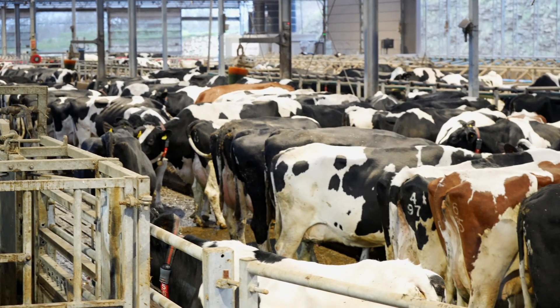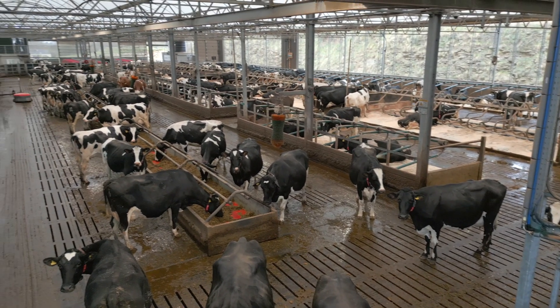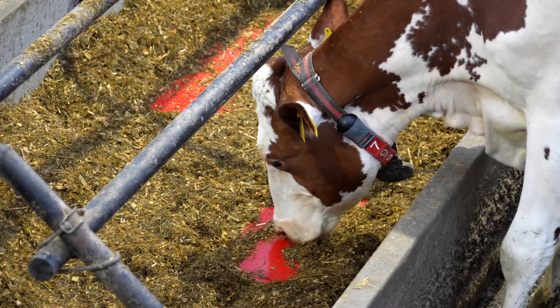Every case of lameness costs £300. If you've got 100 cows and 30% lameness within your herd, that's suddenly £9,000 a year. By early detection, we can use much less chemical, achieve a lot better welfare standards, a lot better traceability, and overall that will result in a much better carbon footprint for each cow.